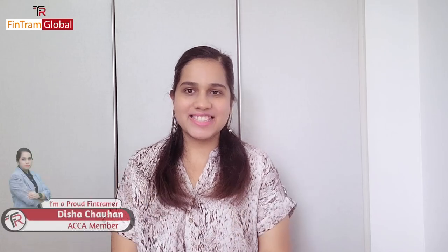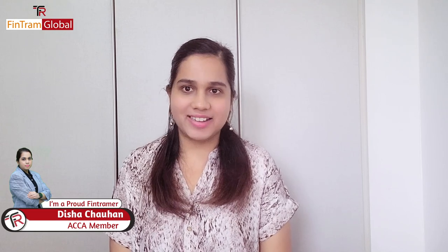Hi everyone, I am ACCA Disha Chauhan, a proud Fintraimer and also an ACCA faculty. March exams are around the corner, so here are a few things that you should be doing to make sure you're prepared for your March exam. Let's start.